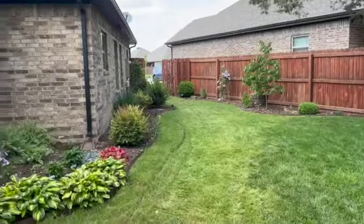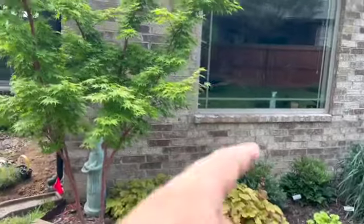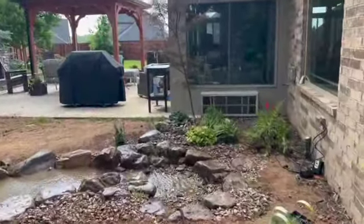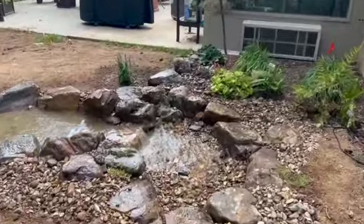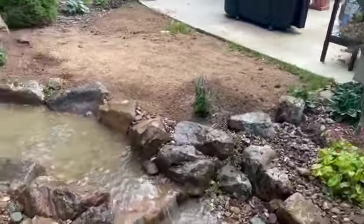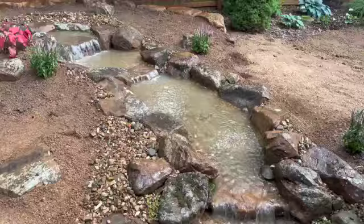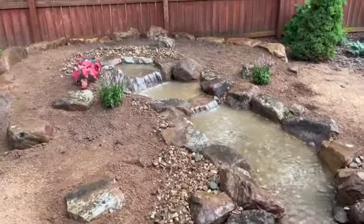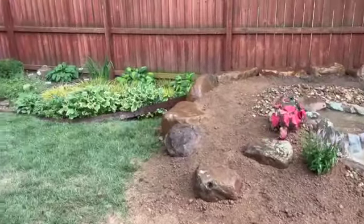Let me turn the camera around and show you what we've got. It's a great backyard — you come back through here and there's their dining room and back patio. And then they've got this awesome set of waterfalls falling towards the house that they get to see 365 days a year.